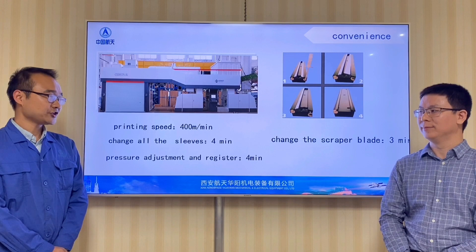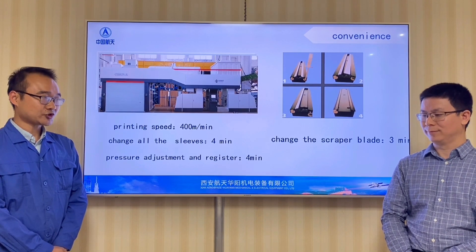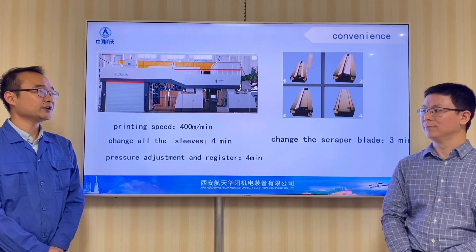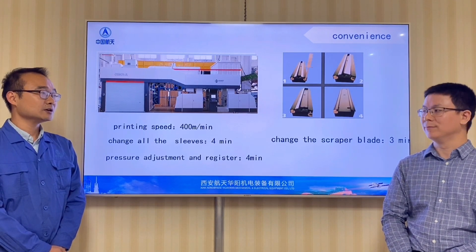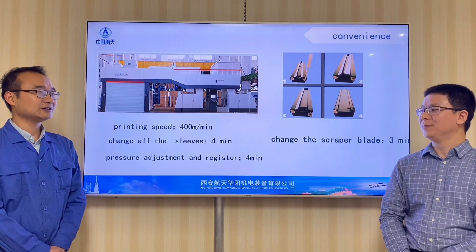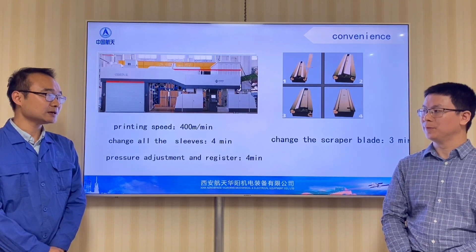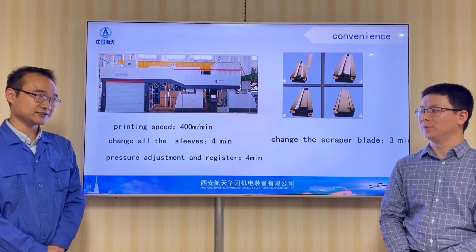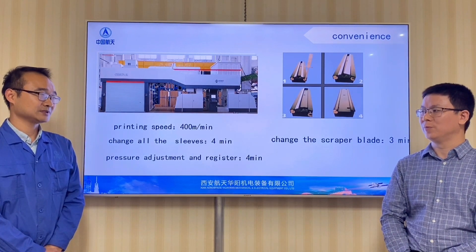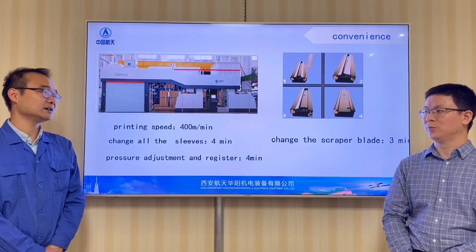Second, energy conservation and environmental protection is an inevitable trend of development, and Sinuma is developed in this direction — for example, reducing energy consumption, reducing ink usage, and using water-based ink. For continuous innovation, we should keep improving in our design, focusing on details and the extra needs of customers, developing new products to lead customers rather than waiting for customers to tell us what to do.